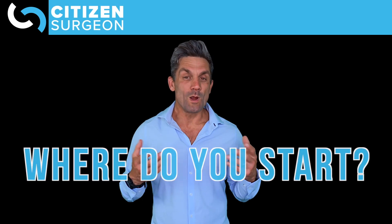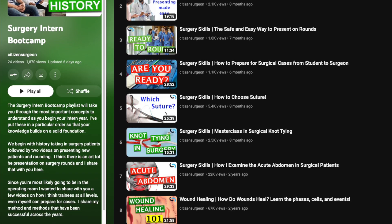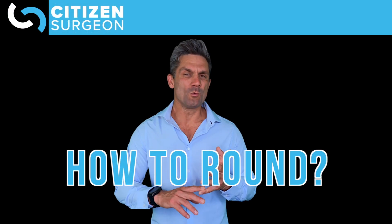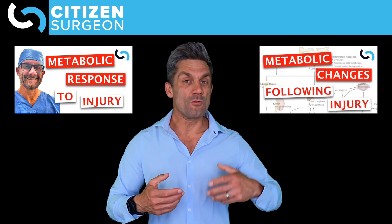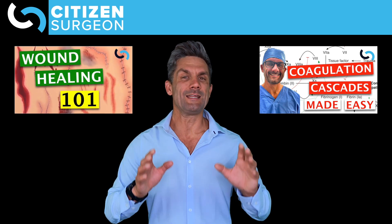So the question is, where do you start? If you want to get right into it, I would suggest checking out the surgical bootcamp playlist. I'm going to take you through the basics — how to round, how to take a history, how to do your physical exam. We'll go through basic surgical skills like how to tie knots, then hit those foundational core topics in surgery like the metabolic response to injury, how energy is used as fuel, fluid and electrolytes, the coagulation cascade, wound healing, and a ton of other stuff.